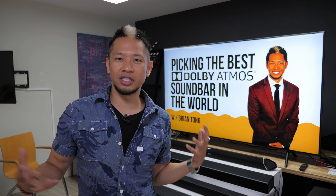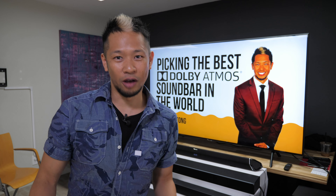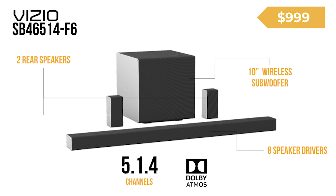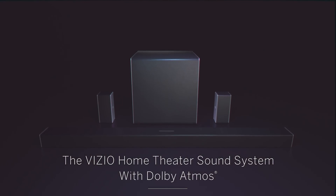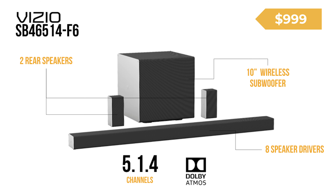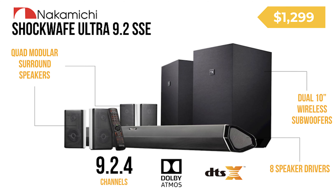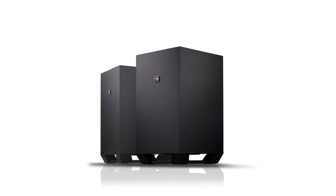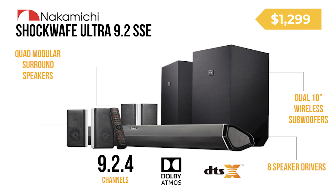I did all the hunting I could to find four of the best Dolby Atmos soundbars for you. Here are the contenders — our fatal four-way of Dolby Atmos soundbars. First up is the Vizio SB46514F6. It's a 5.1.4 sound system that supports Dolby Atmos, but no DTS:X — it has virtual DTS:X instead. It has a total of eight speakers in the soundbar, one being a 10-inch subwoofer, with 4K HDR and Dolby Vision pass-through and a built-in Google Assistant. This system retails for $999. Next up, the Nakamichi Shockwave Ultra 9.2.4 SSE soundbar. It's a 9.2.4 home theater sound system supporting Dolby Atmos and DTS:X. It has eight speakers in the soundbar, two 10-inch wireless subwoofers, and 4K HDR and Dolby Vision pass-through. This package retails for $1,299.